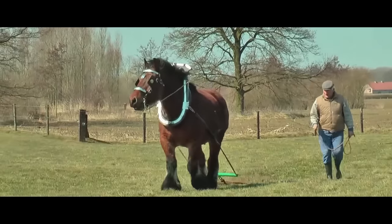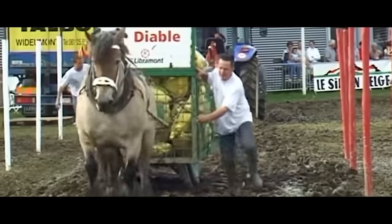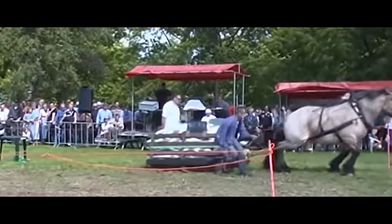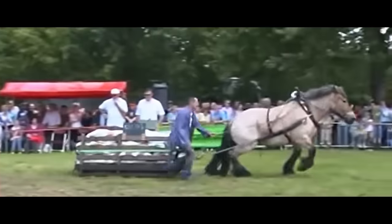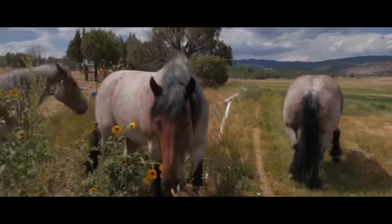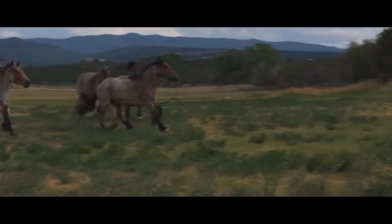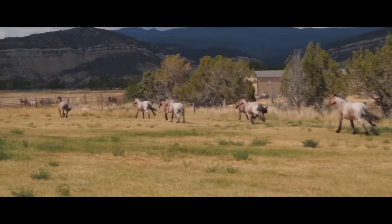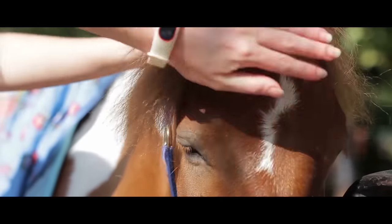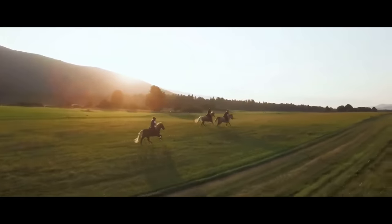The Belgian horses are capable of pulling huge weights — for example, two Brabanzons once managed to pull 7,700 kilograms at the National Western Exhibition in Denver. The Brabanzons have no equal in terms of carrying weights, and thus they can be rightly called not only the largest but also the strongest horses in the world. Well, that's all, friends! Which horse has impressed you the most? Let us know in the comments. Thanks for watching, and we'll see you next time!